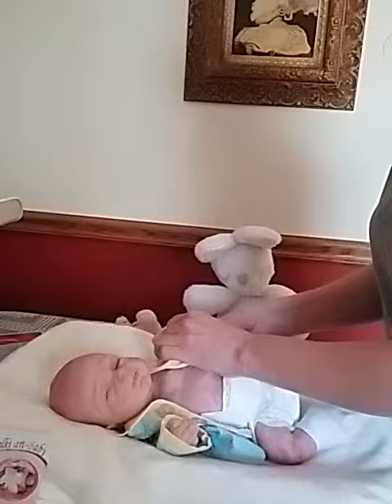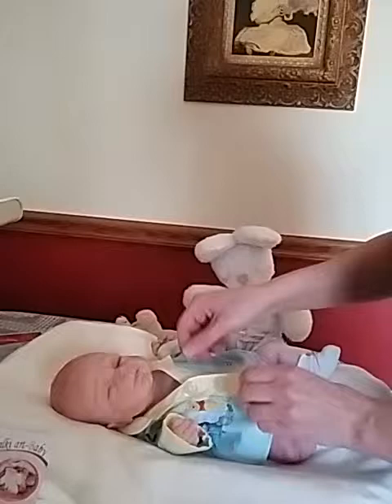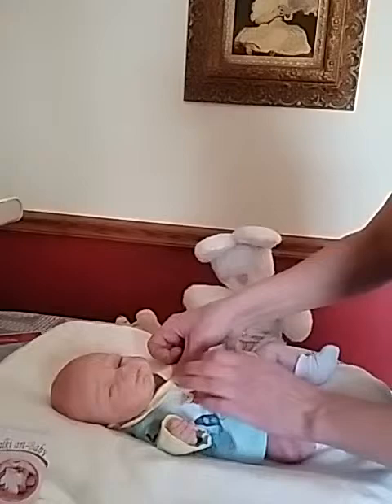I thought y'all would be excited about Christoph — he's a little bit what I call an ugly cute baby. But I think he's adorable, and it's neat because on the inside it's velcro but it looks like it's buttoned up.